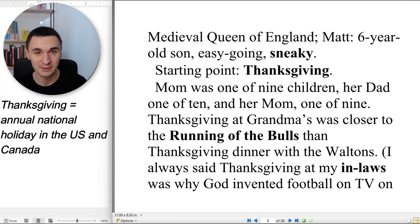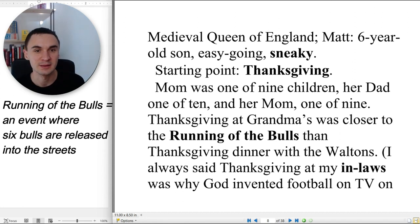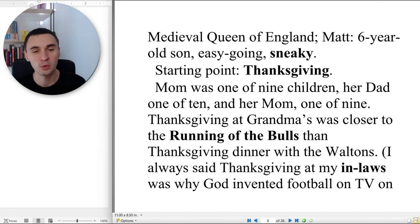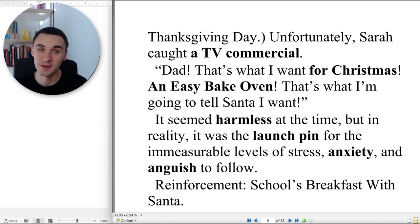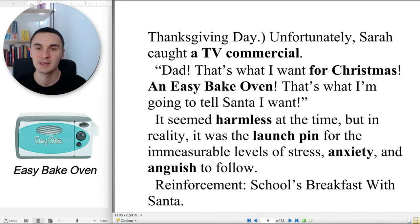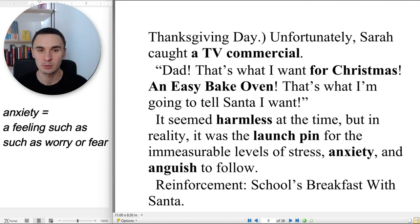Starting point: Thanksgiving. Mom was one of nine children, her dad one of ten, and her mom one of nine. Thanksgiving at grandma's was closer to the running of the bulls than Thanksgiving dinner with the Waltons. I always said Thanksgiving at my in-laws was why God invented football on TV on Thanksgiving day. Unfortunately, Sarah caught a TV commercial. 'Dad, that's what I want for Christmas — an Easy-Bake Oven. That's what I'm going to tell Santa I want.' It seemed harmless at the time, but in reality it was the launch pin for immeasurable levels of stress, anxiety, and anguish to follow.